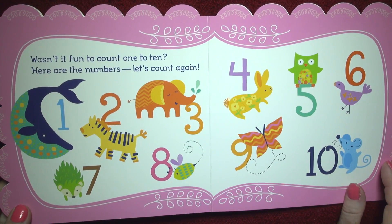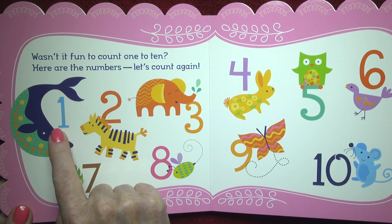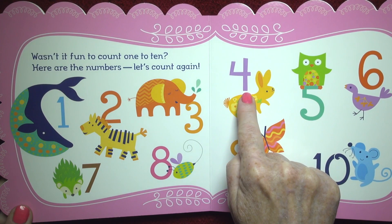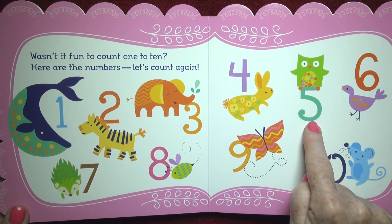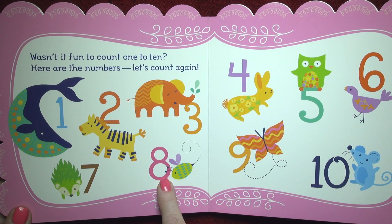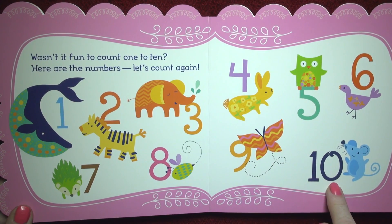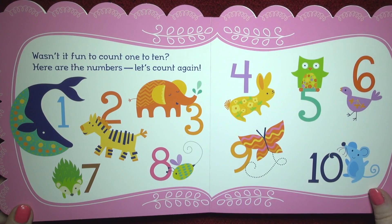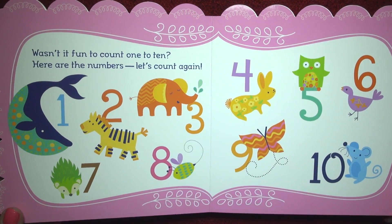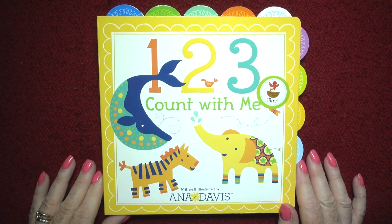Wasn't it fun to count one to ten? Here are the numbers — let's count again. One, two, three, four — count with me — five, six, seven. If you said eight, you're right! Nine and ten! Yay, you did it! Look at all those numbers. That was great — I love this counting book, so much fun, and the pages are so easy to turn. Until next time, bye bye!